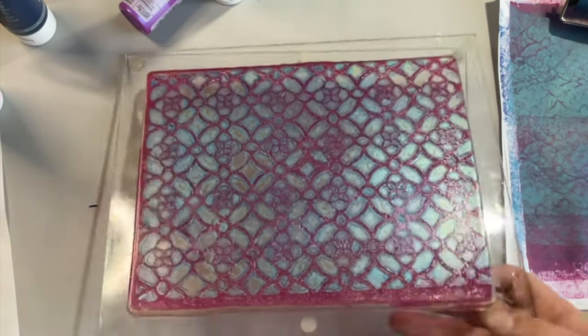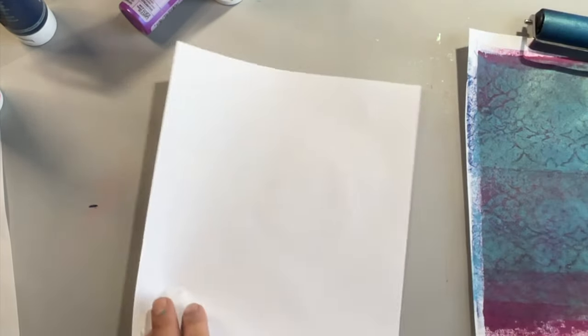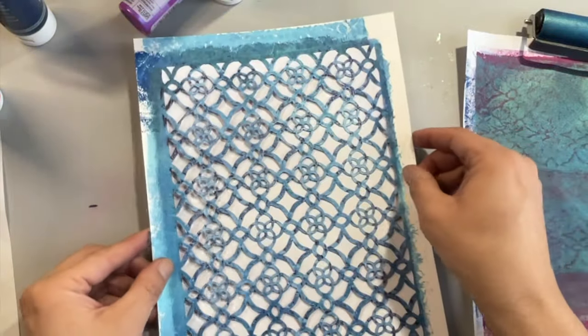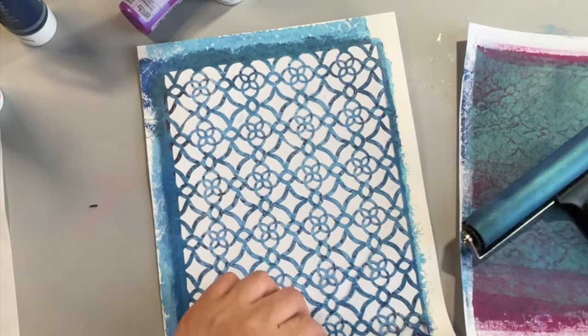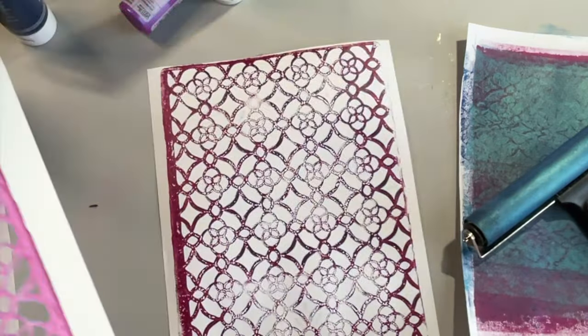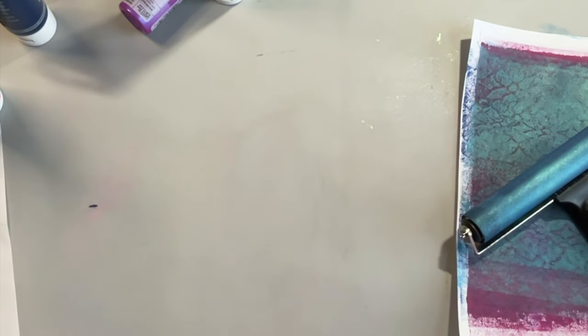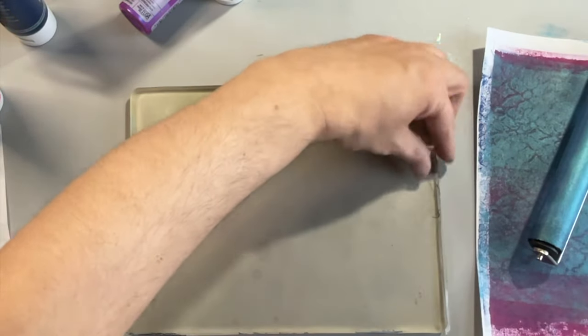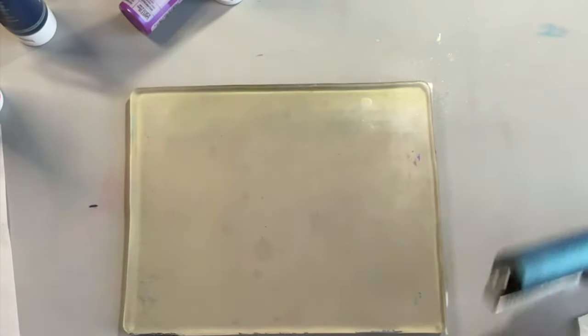Let me show you how I clean my stencil — by clean I mean just take off this extra paint. I run my brayer over it again with copy paper, but you have to be careful you don't want it to stick. And we got another print there — how great is that! Let's get my other plate and keep playing. This one has some gunk left over from the last gel printing video where I did the grungy prints — I'll link that at the end of the video.